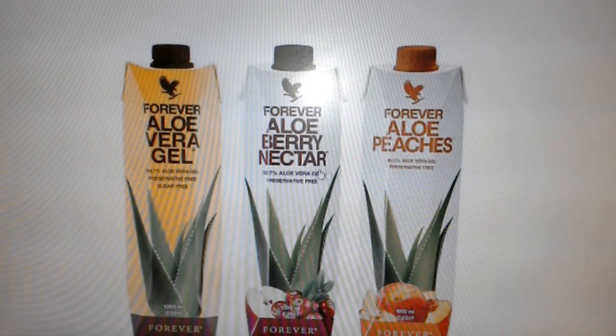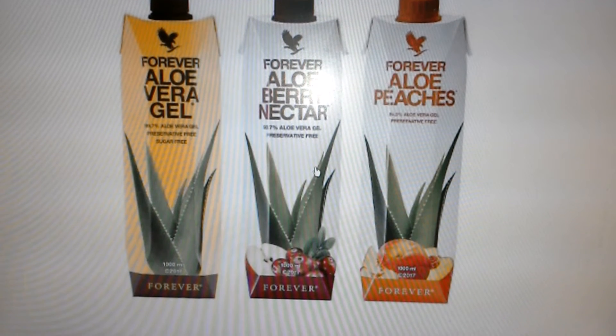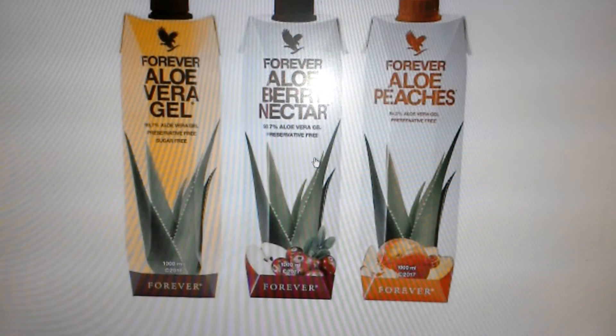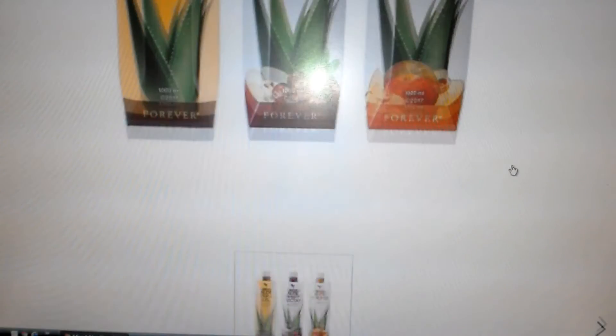This is our best seller. Aloe vera is very good for anyone who wants to improve themselves from the inside out, taken as a daily nutritional tonic. It's favored by people who have got digestive disorders, arthritis, and skin disorders. You will find that it will really improve your skin.